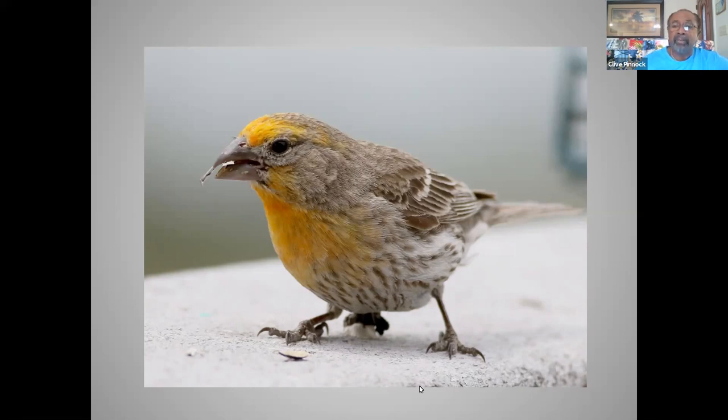Scientifically, they believe that the females are focusing on these colors with the tendency to believe that the brightly colored red males are a better result of producing food or finding food for the young and caring for the young as well as the female herself.